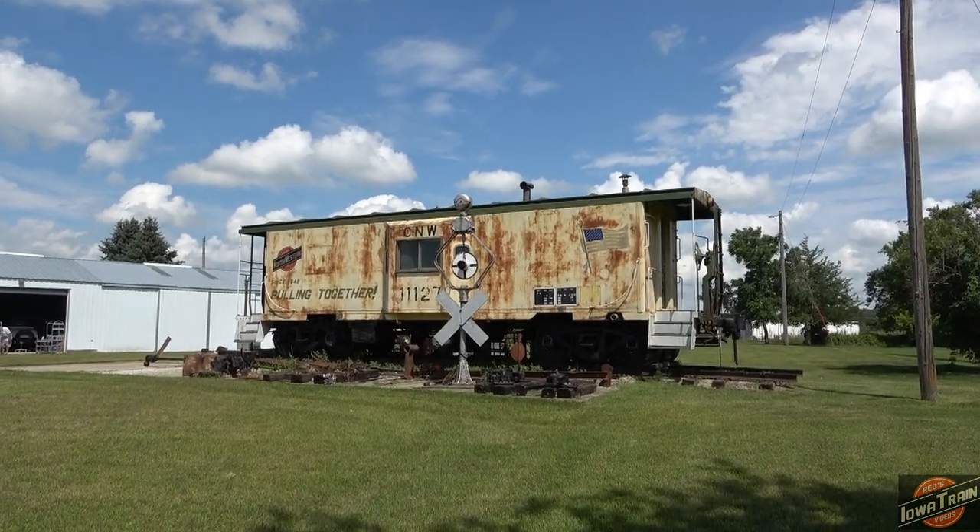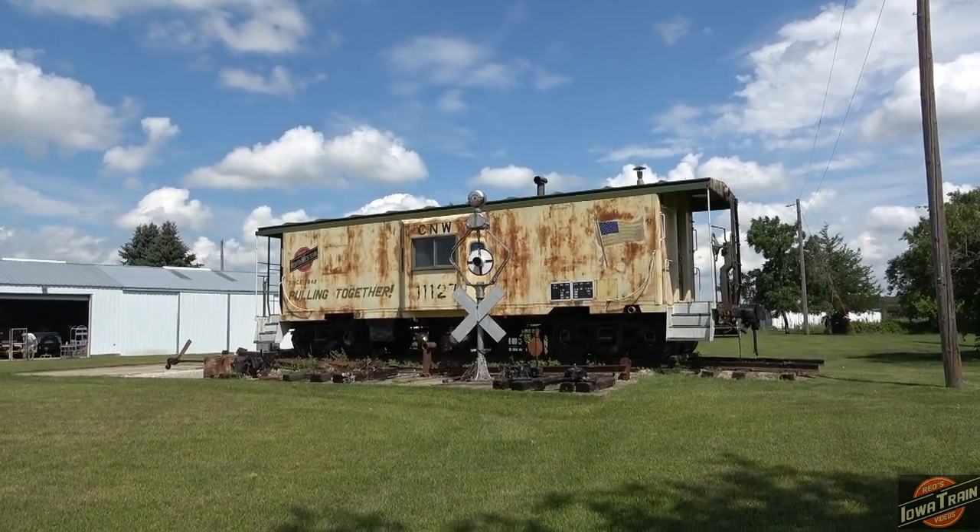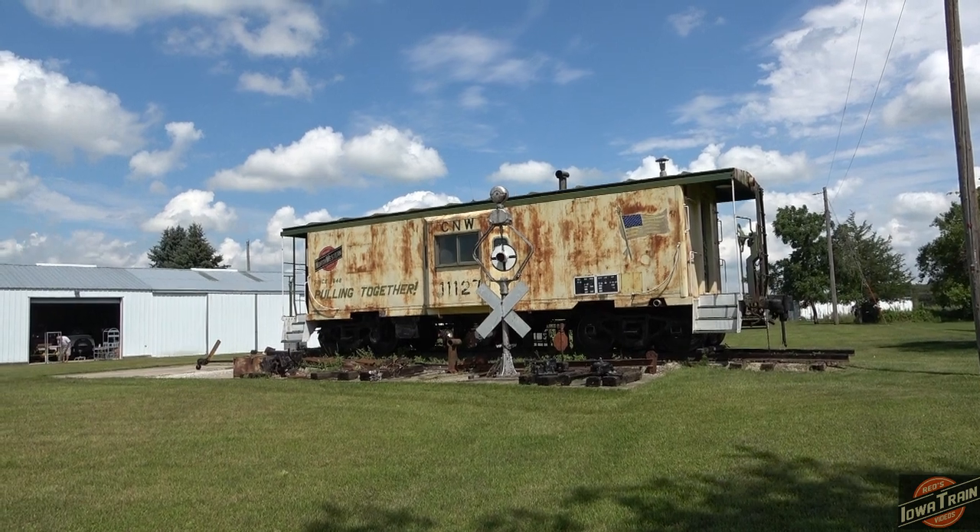Reds Iowa Train Videos here. I'm here in Old Vine, Iowa, and I stumbled across this C&NW caboose.